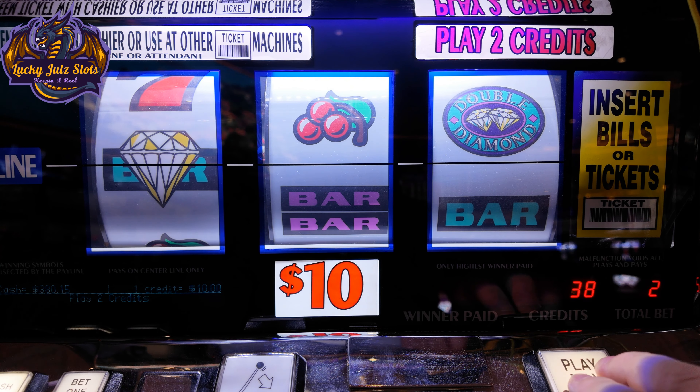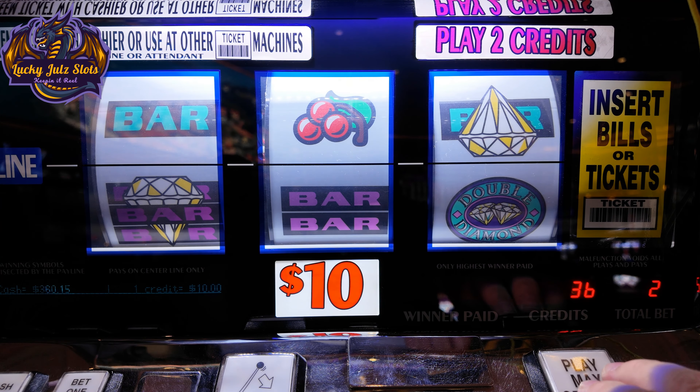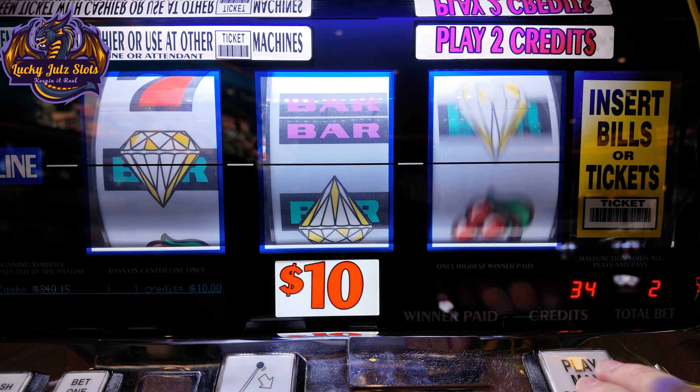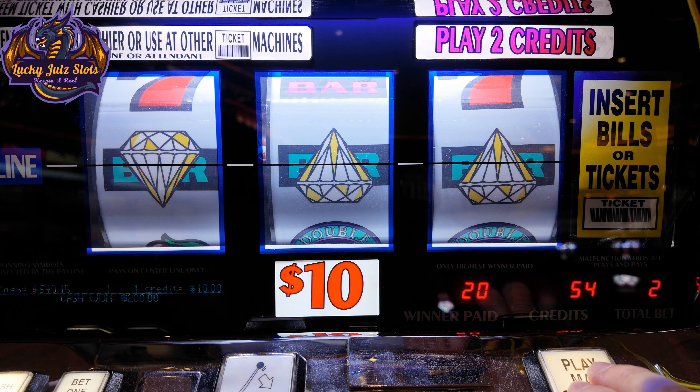Come on, double diamonds. There we go, single bars. There's just 200.